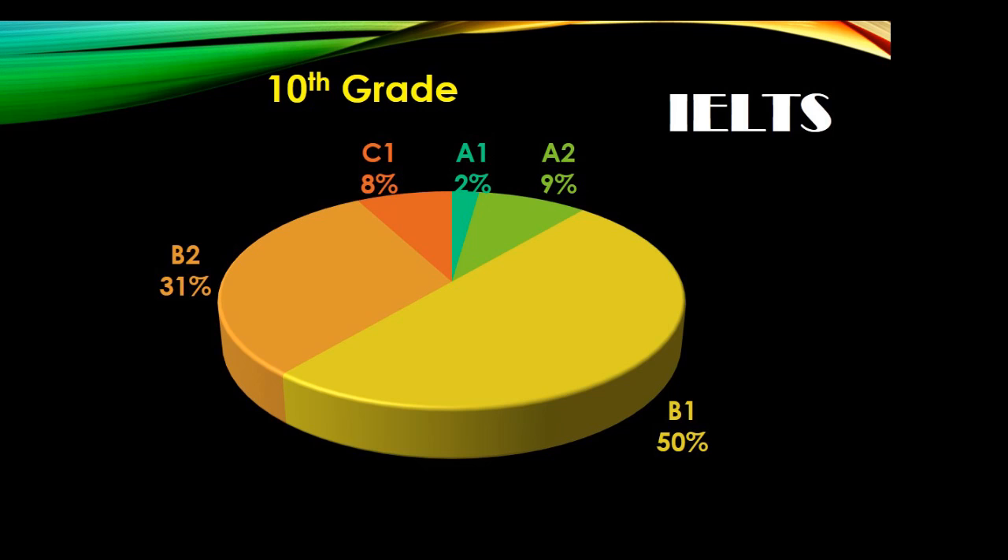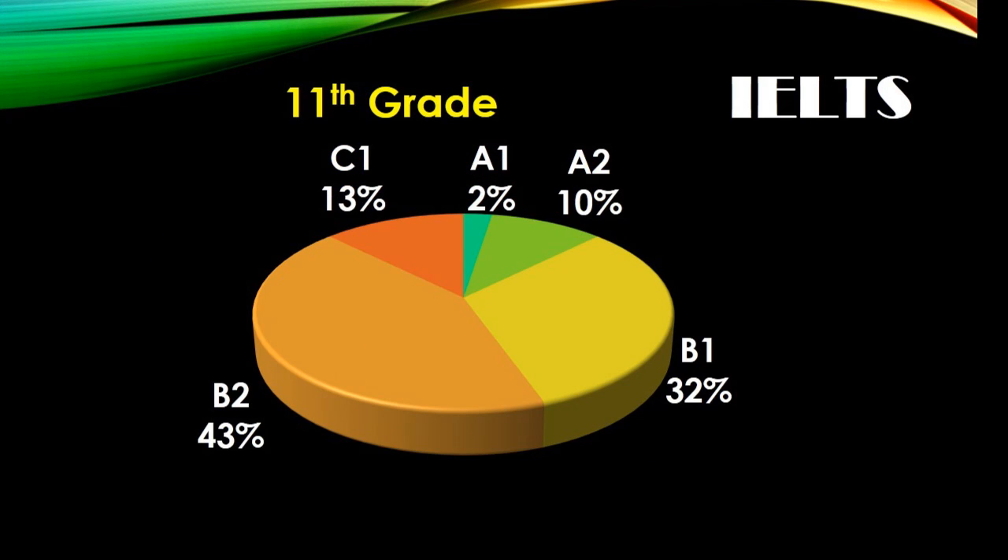In tenth grade, fifty percent of the students got B1, thirty-one percent got B2 and eight percent got C1. In eleventh grade, thirty-two percent of the students got B1, forty-three percent got B2 and thirteen percent got C1.